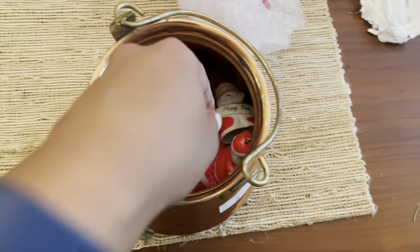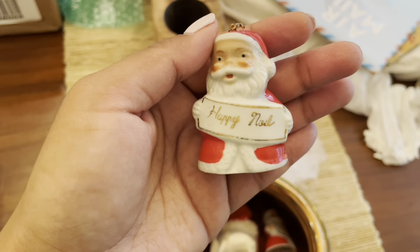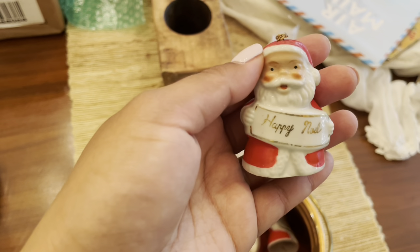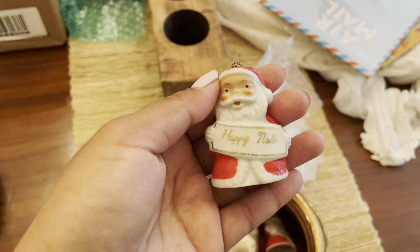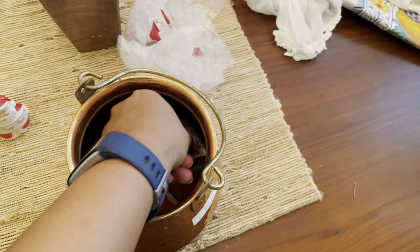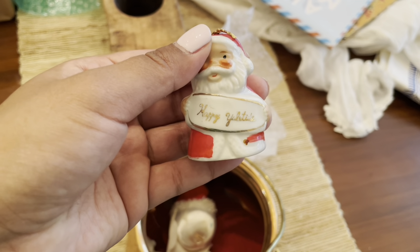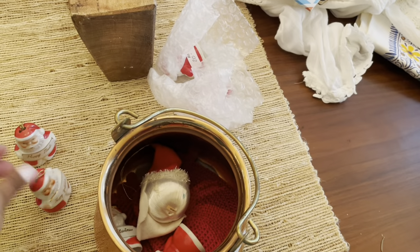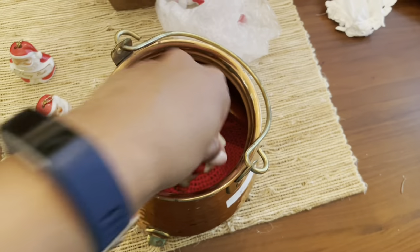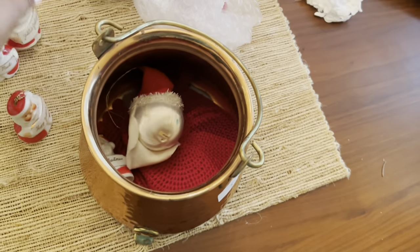So the next thing we have here is this set of bells. I have seen these at sales before, but when I saw it at this sale I thought I'd go ahead and pick it up. I think there's a set of six of them. This one says Happy Yuletide and that one says Happy Noelle, I believe. They have a nice ring to them. Yuletide greetings.